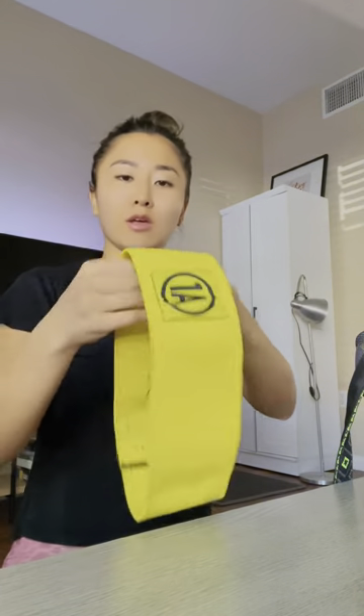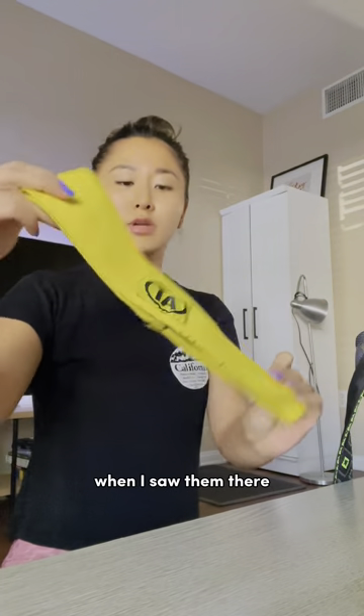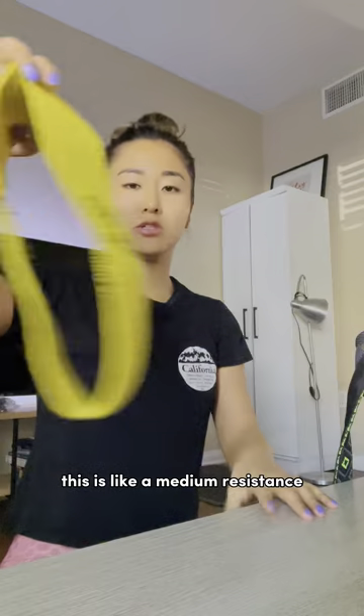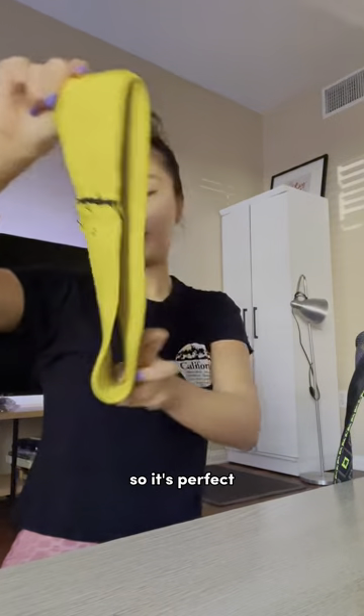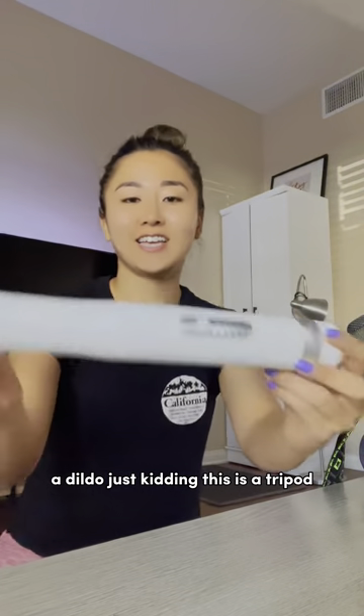Here is a booty band — I got this one from a Yelp event when I saw them there. This is like a medium resistance, so it's perfect. And then I have a dildo — just kidding, this is a tripod.